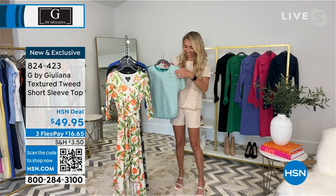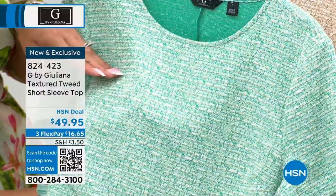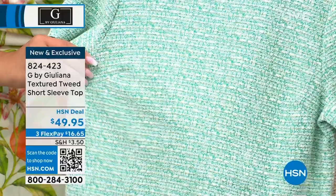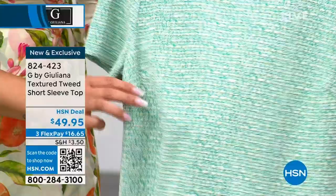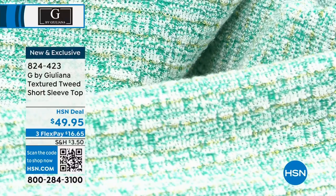Looking closely at the stitching, there's a little bit of gold thread running through it. You can really appreciate it up close — it's one of those pieces where once you get it home, you think 'this looks really, really good.' It's soft, lightweight, has a little bit of texture and stretch, and even a little fringe at the bottom.